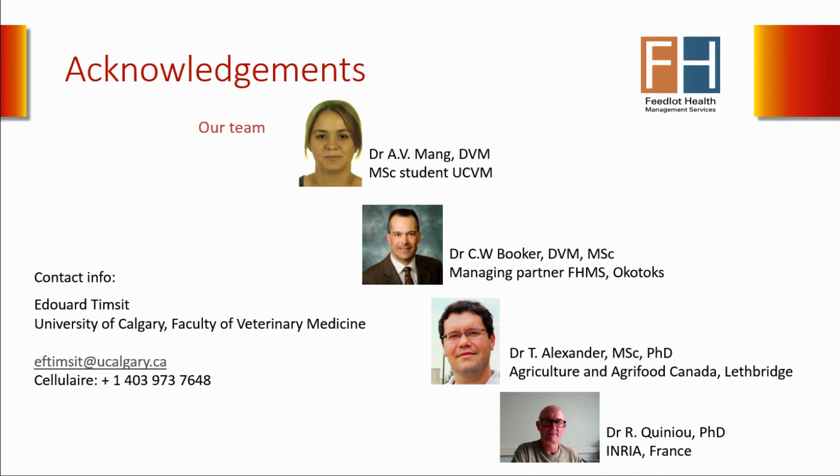Thank you very much for your attention. I would like to thank Feedlot Health Management Services for their technical support and also my team: AFRA, who did most of the work; Calvin Booker, managing partner at Okotoks; Trevor Alexander from Agri-Food Canada; and Dr. René Quignot, who did all the cumulative tests in France. This is my contact info if you want to ask any questions by email.